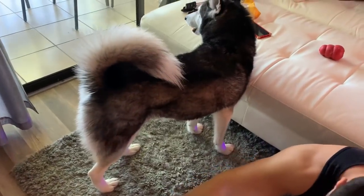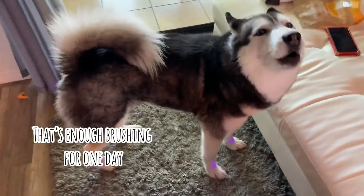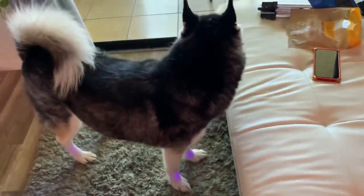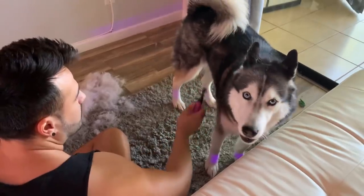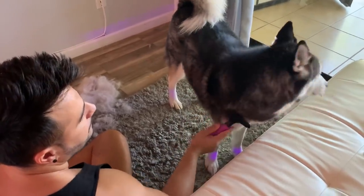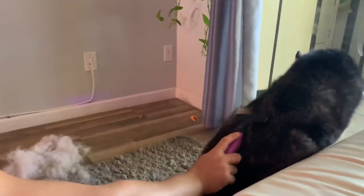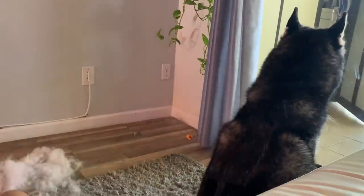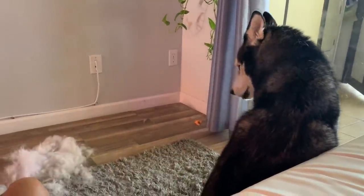Mika, come here! Baby, go lay with daddy — he's gonna keep brushing you. Go on! You have to get brushed, yes, Mika. She's like, 'Just brush me, I'm just gonna look outside.' Yeah, she's like, 'Just do my back, not my belly.'